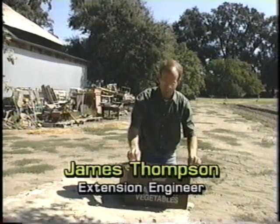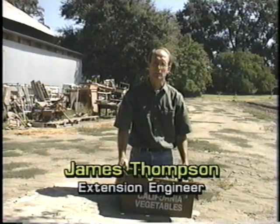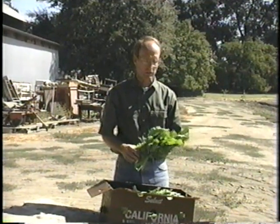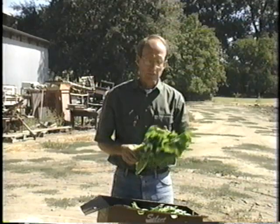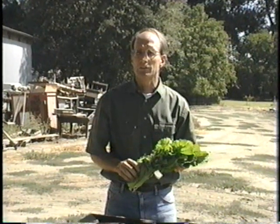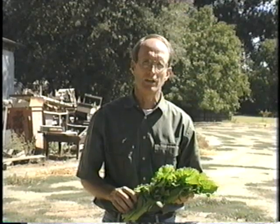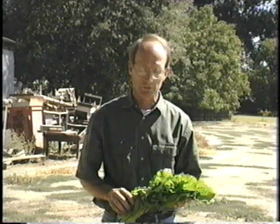After harvest, perishable commodities have a very limited life if they are kept at room temperatures of 70 to 80 degrees Fahrenheit. Leafy greens like this will probably have a shelf life of only two to four hours if they're not brought down to cold temperatures after harvest.